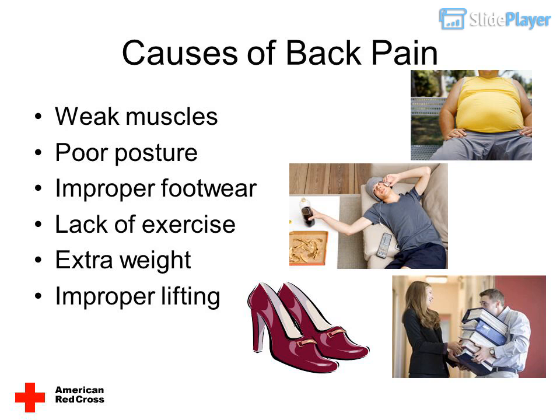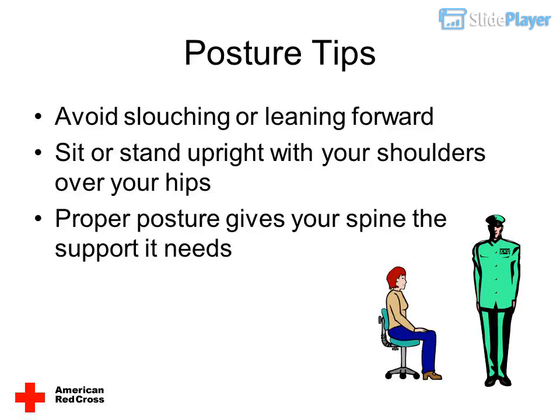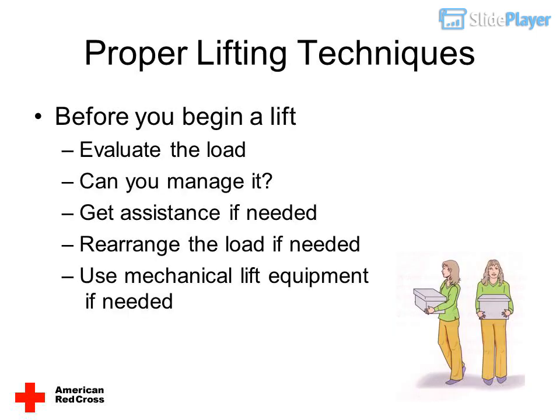Additional causes of back pain include lack of exercise, extra weight, and improper lifting. For posture tips: avoid slouching or leaning forward. Sit or stand upright with your shoulders over your hips. Proper posture gives your spine the support it needs.